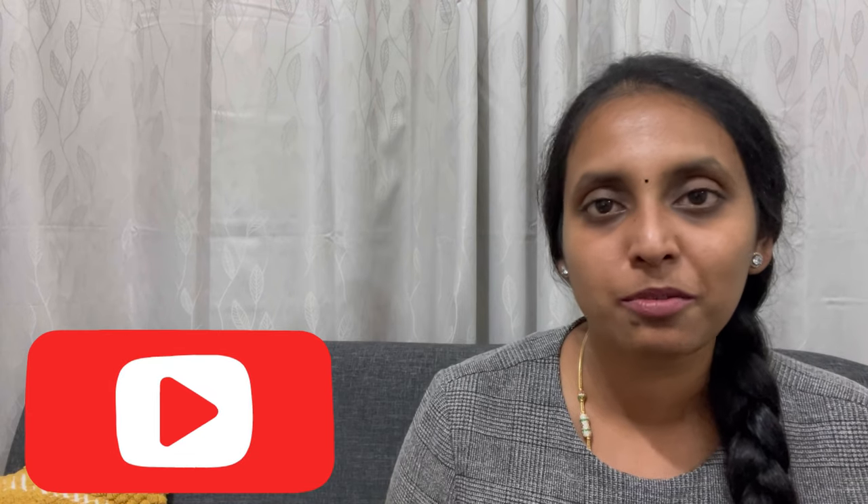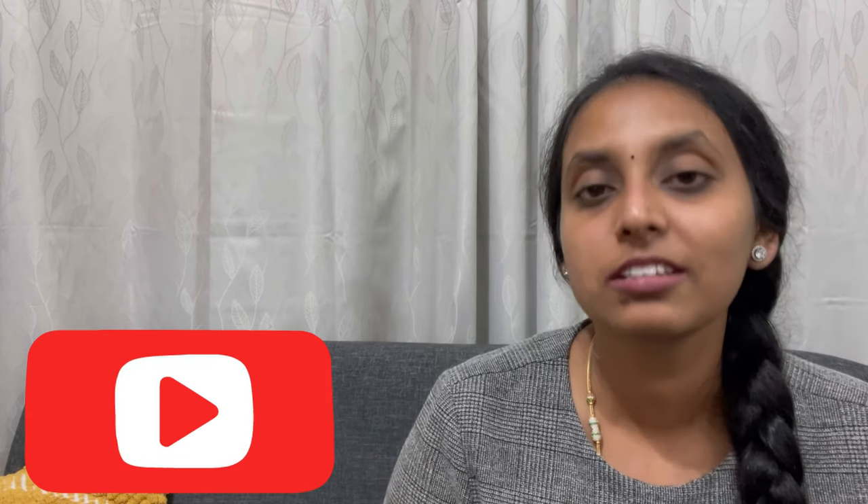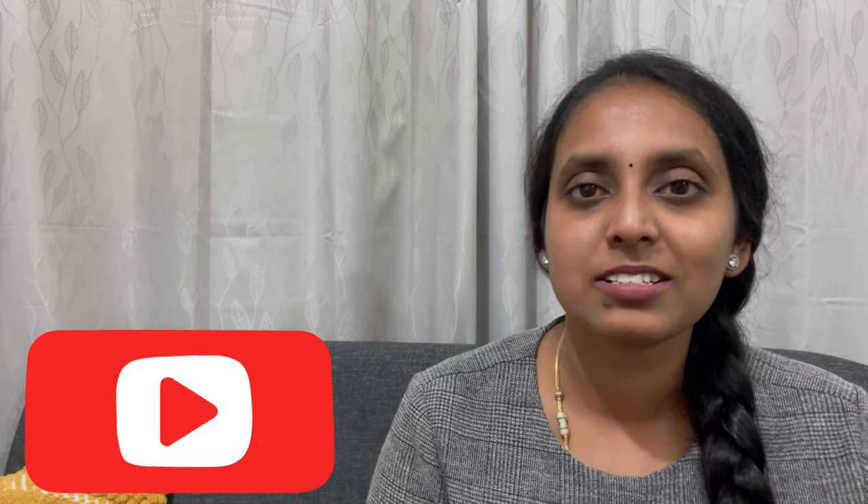I hope you all liked this video and found it helpful. If you did, please give it a like, share it with your friends, and don't forget to subscribe to my channel, Keeve India. I'll see you all very soon — stay safe, thank you.